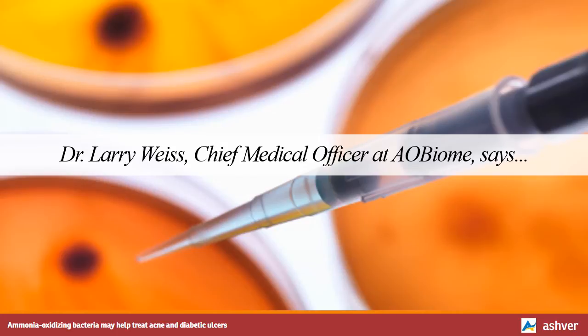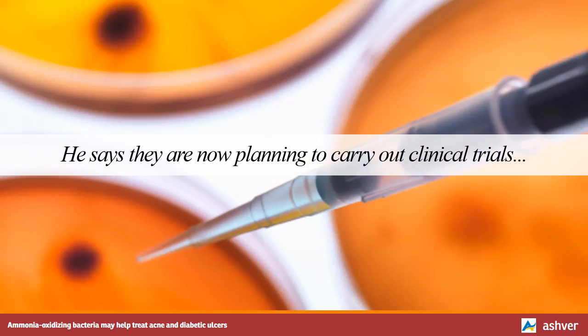Dr. Larry Weiss, Chief Medical Officer at AO Biome, says this study shows that live Nitrosomonas are well-tolerated and may hold promise as novel, self-regulating topical delivery agents of nitrite and nitric oxide to the human skin. He says they are now planning to carry out clinical trials to test how well AOB treats acne and diabetic ulcers in human patients.